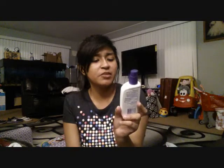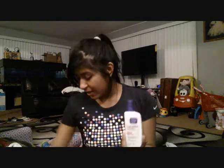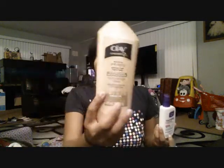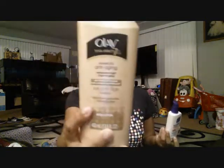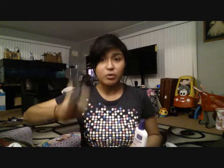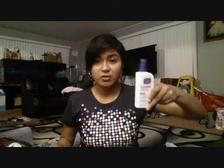Then I got myself this Dual Action Moisturizer from Clean and Clear. This is for my face. Right now I buy my mom this Oil Total Effect 7 — that's the one I'm using right now — but when I move out, I'm going to start using this Clean and Clear one. I want to test it out simply because it is oil-free and I am oily on my face.